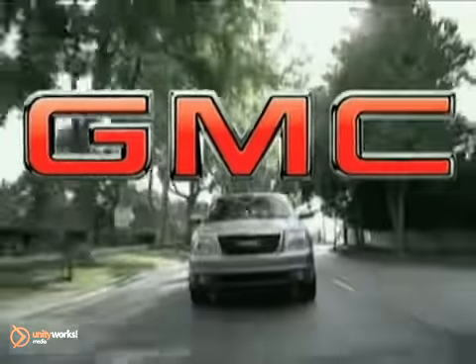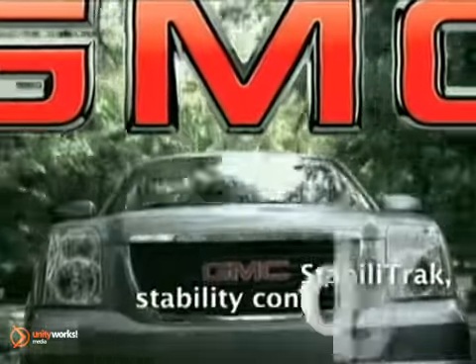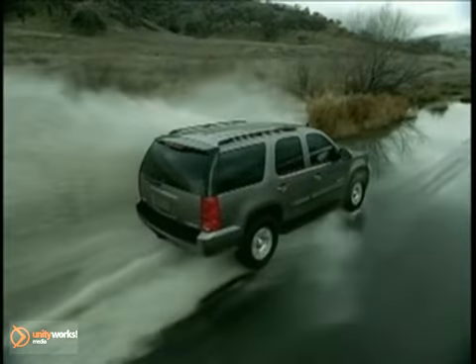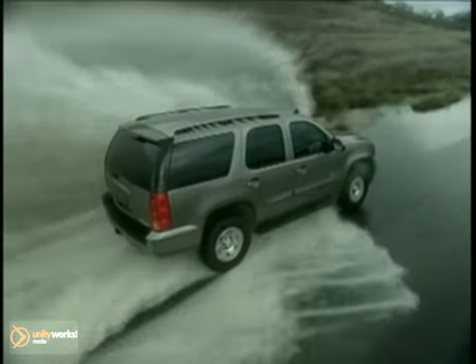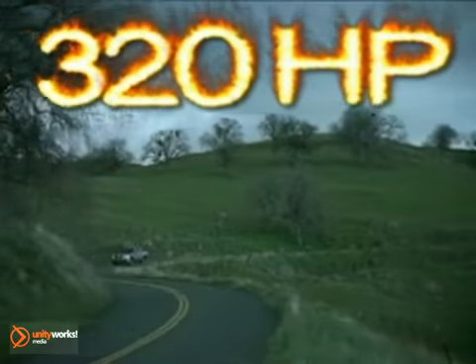Others talk about room, comfort, and performance. The 2011 GMC Yukon delivers it all. The Yukon provides a plethora of performance choices, starting with the Vortec 5.3L V8 with a robust 320 horsepower, up to the Vortec 6.2L V8 with 395 horsepower.